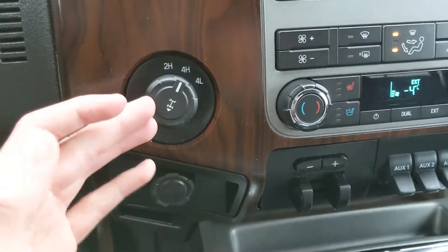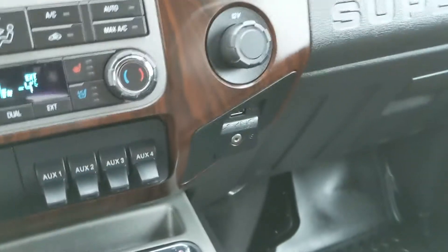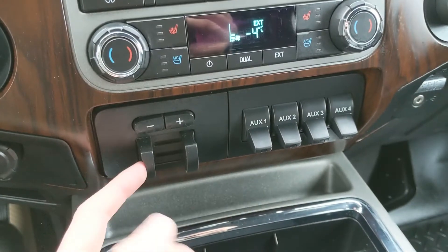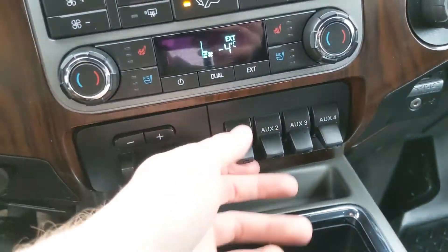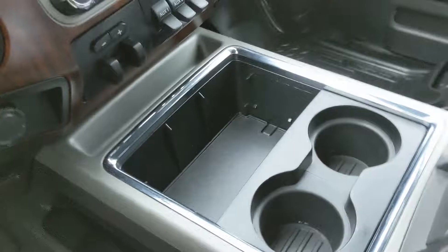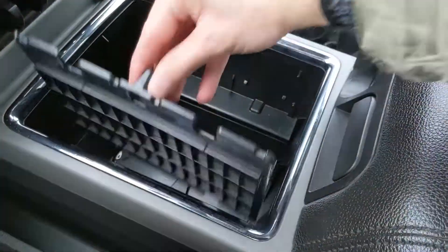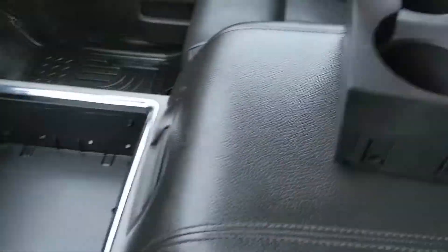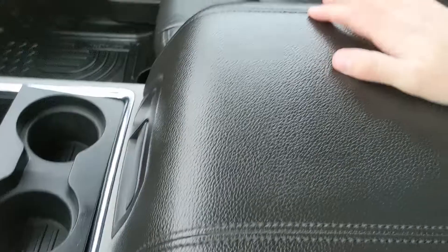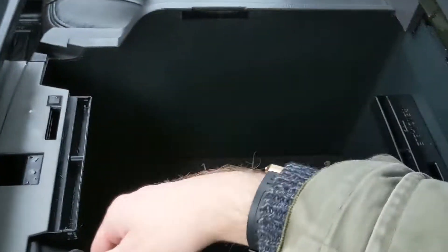To the left of the climate controls you have your 4x4 controls and a 12-volt power outlet. To the right, you have another 12-volt power outlet, USB and auxiliary to hook up your music. In the center, you have your trailer disconnect and connect — or trailer gain controls — and your 4 auxiliary switches, which can be hooked up however you like. You also have 2 cupholders that can be moved and adjusted, with a deeper compartment underneath. Your center locking armrest compartment is also quite spacious, with a removable tray and a 12-volt power outlet inside.